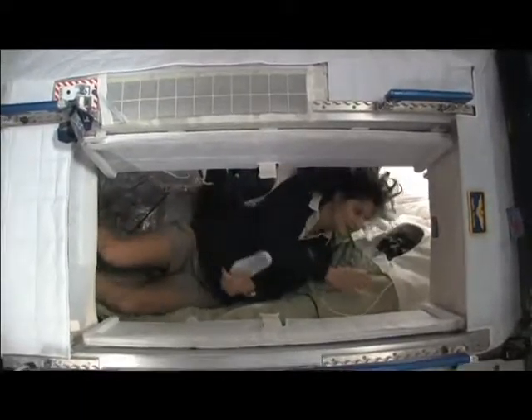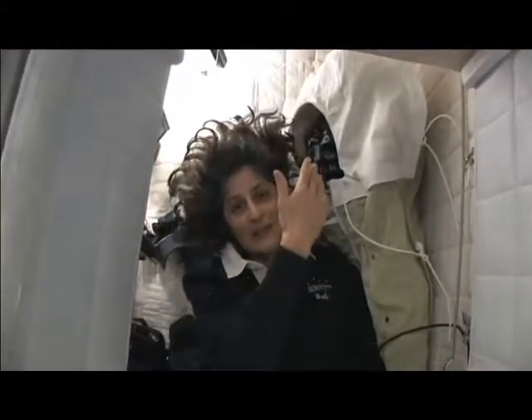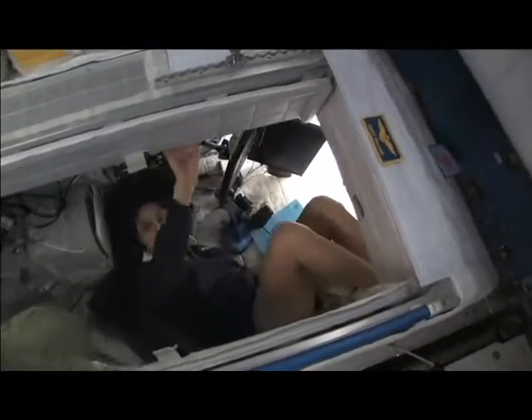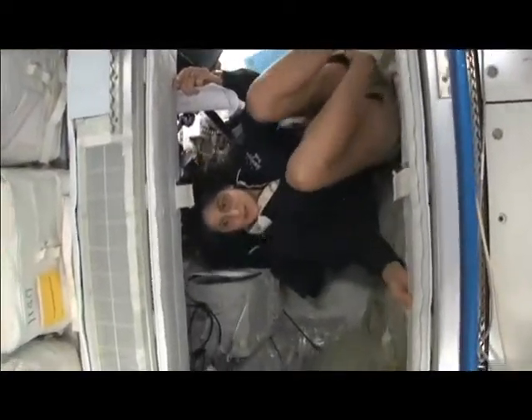I've got a sleeping bag right here that we sleep in, so we don't fly all over the place. You can sleep in any orientation — I have it set up feeling like I'm standing up right now, but I'm on the floor. It doesn't matter if I turn over and sleep upside down. I don't have any sensation in my head that tells me I'm upside down, so it really doesn't matter.